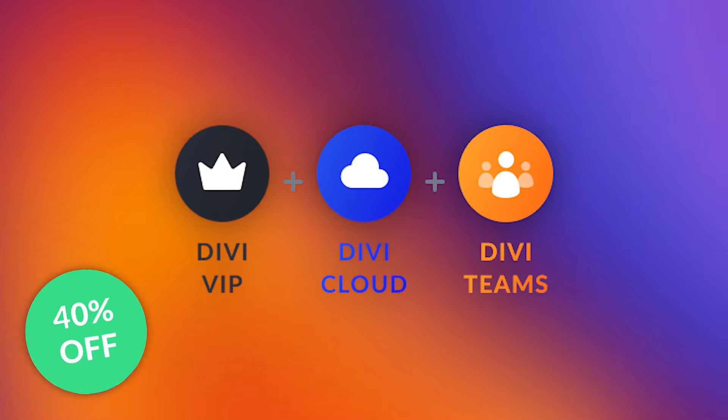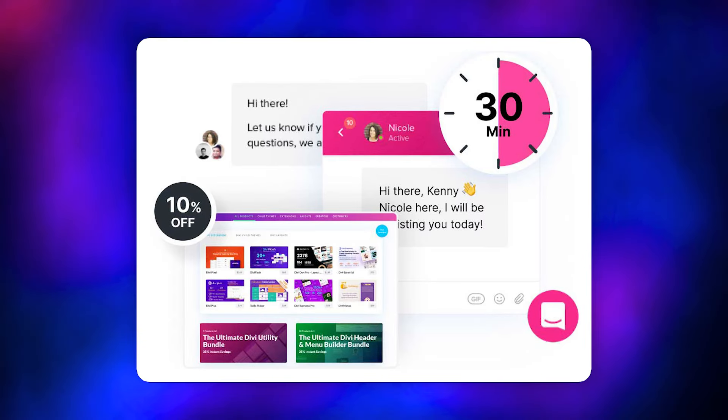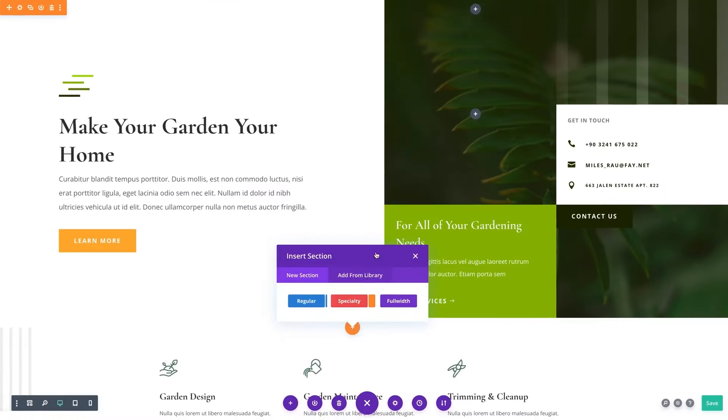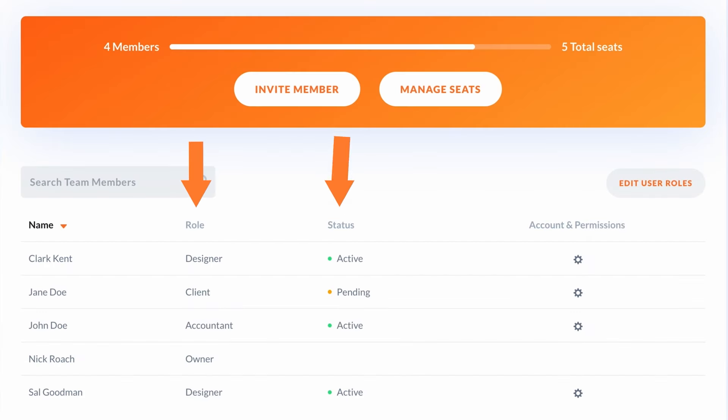And that's not all — there are many more huge discounts across the entire Divi ecosystem. Save 40% when you purchase Divi VIP, Divi Cloud, or Divi Teams. Unlock 24/7 VIP support with response times under 30 minutes.